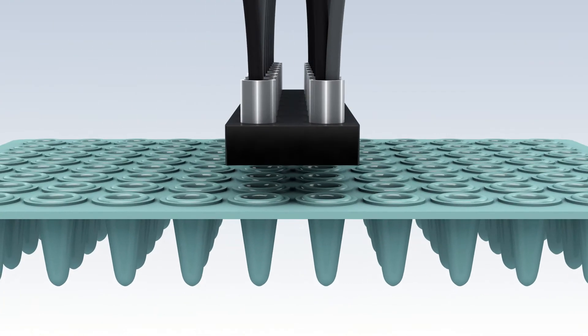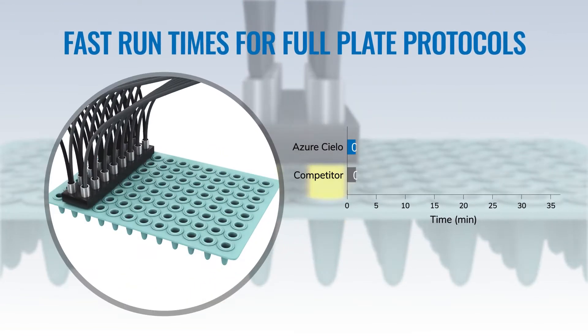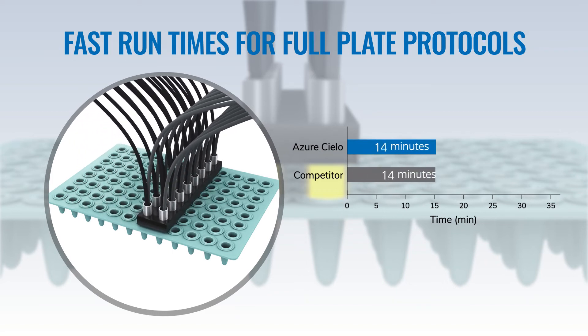With an optical shuttle comprising two sets of 16 fiber optics, simultaneous scanning of 16 wells at a time results in faster scanning speeds.